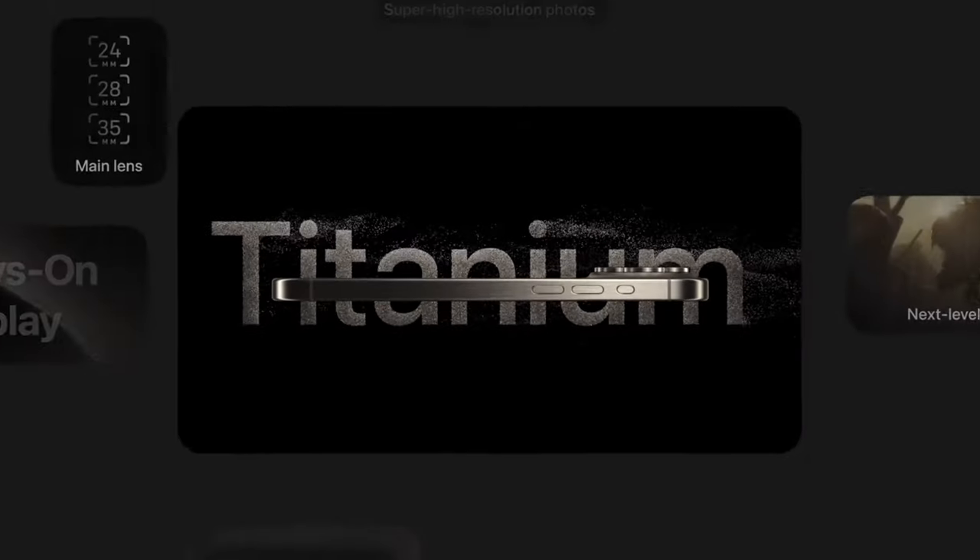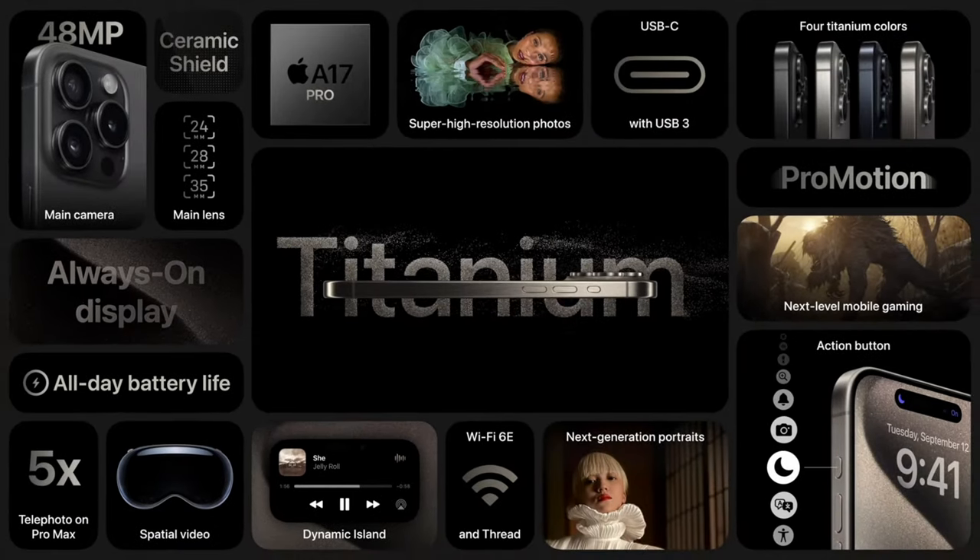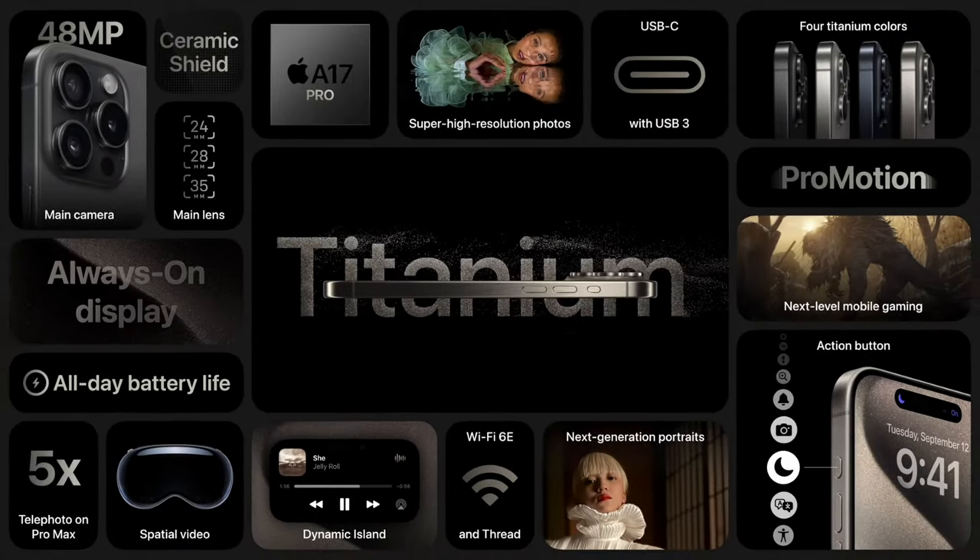Apple hasn't reinvented smartphone cameras with the updates of the iPhone 15 Pro, but they've certainly added some very interesting and cool features. I'm really looking forward to testing particularly the new log recording format and the 5x telephoto lens, and I can't wait to share my findings with you here on the channel.